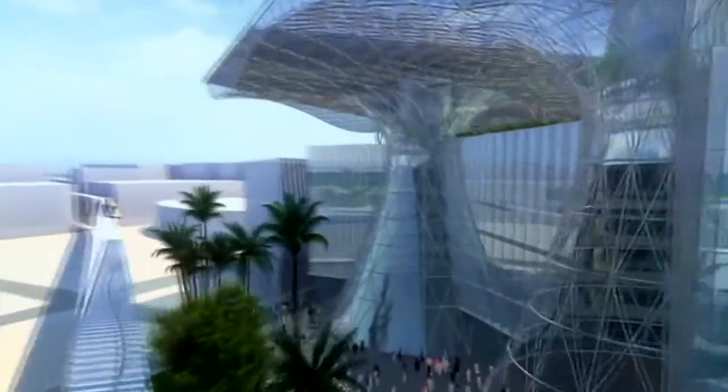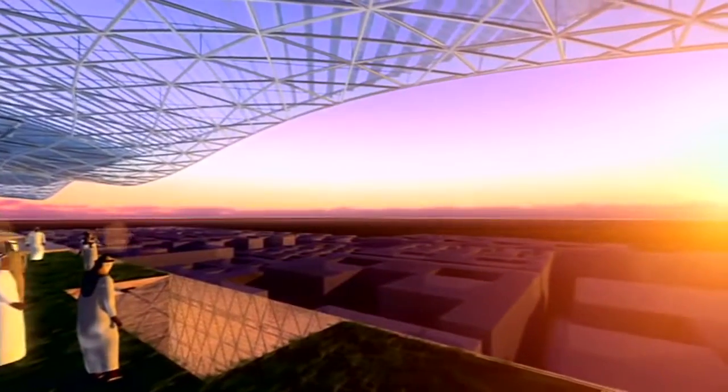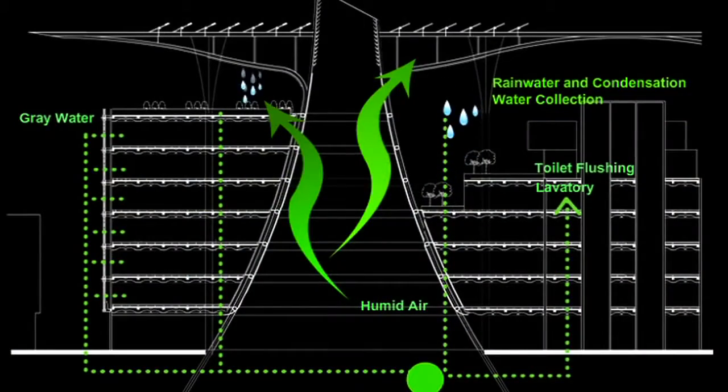Masdar Headquarters is really aimed at advancing sustainable design. It's within Masdar City, and the goals of the city are zero carbon emissions. The project itself is 103% positive energy, which means it's actually producing more energy than it consumes. Through our process and BIM as part of that process, we've been able to meet those sustainable goals.